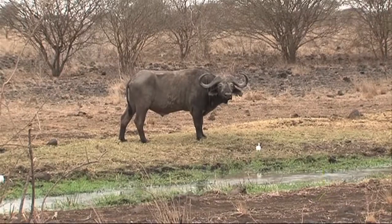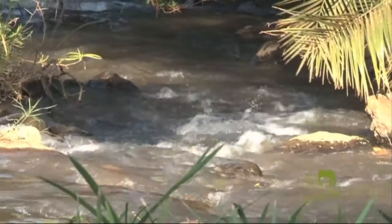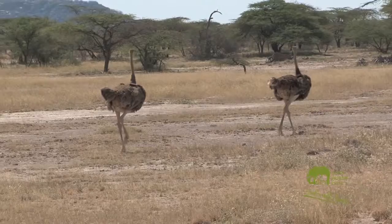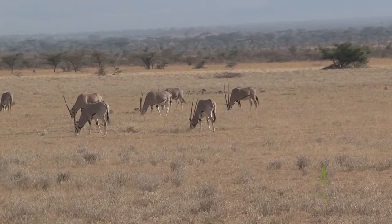The national park is rich in wildlife with an abundance of rare northern specialist species such as the Grevy Zebra, Somali Ostrich, Reticulated Giraffe, Gerenuk, and the Beza Oryx.